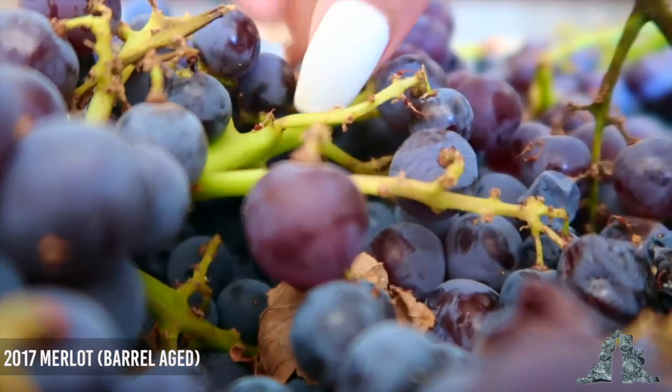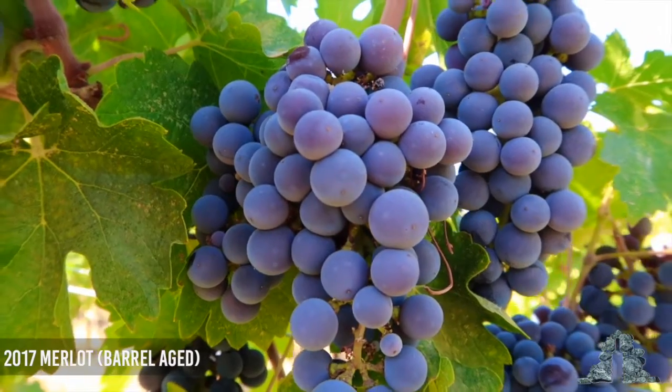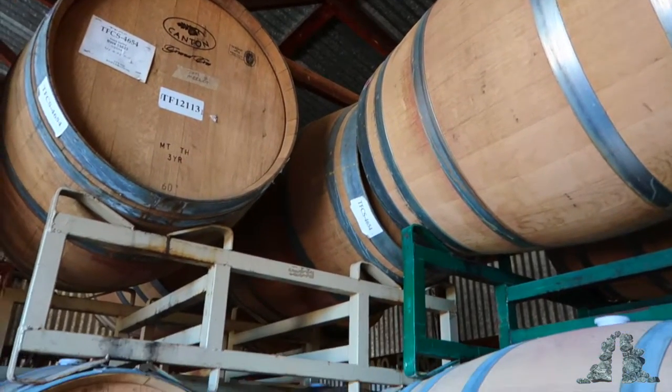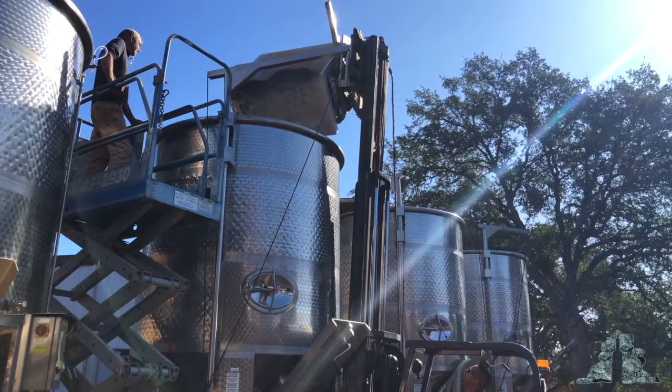That's a very interesting one. We basically decided our experiment for that year would be to see if barrel aging is different from stainless steel and adding oak.